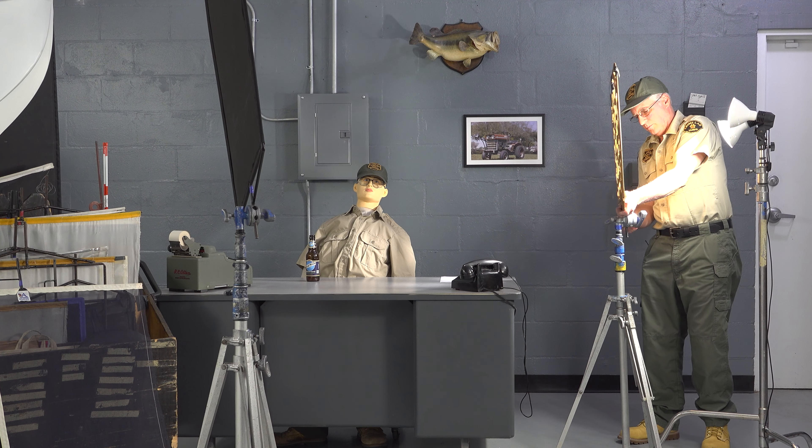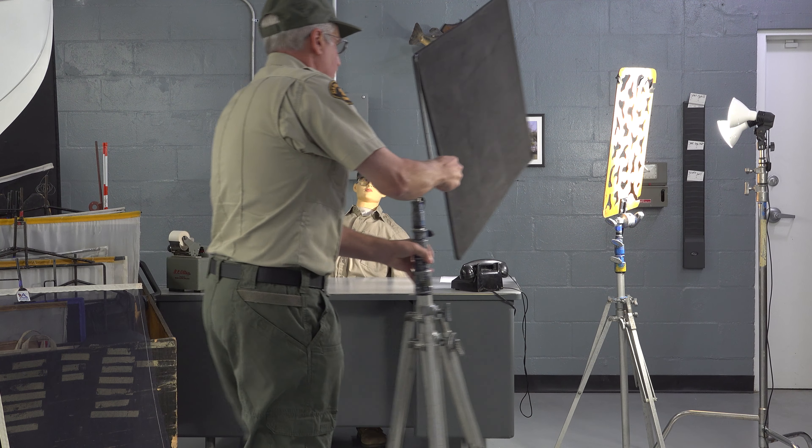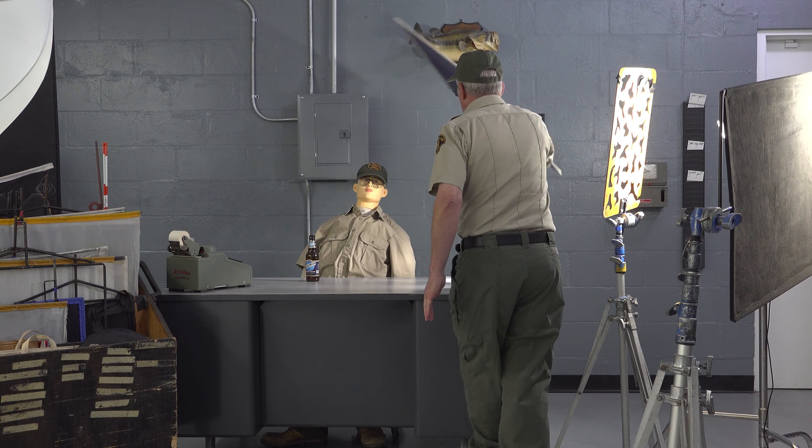Instead, they compliment us on how quickly we work and what amazing results we get. And personally, I think these do look very professional. Let's face it, nobody wants to sit around for two hours while you get your lighting set up. Sure, it all looks impressive, but the client is impatient, tired, and in a bad mood before you even start recording.